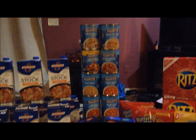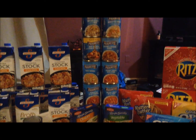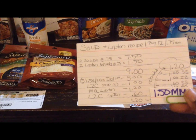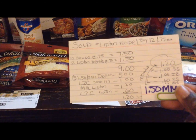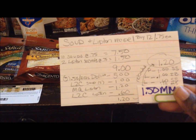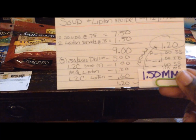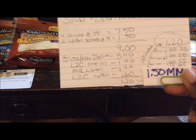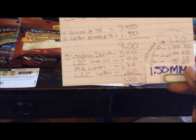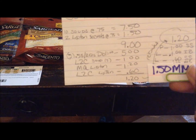The Progresso Soups and the Lipton Recipe Secrets are on sale this week. When you purchase 12, they are $0.75 apiece. I purchased 10 cans of soup and two boxes of Recipe Secrets. 10 cans at $0.75 comes to $7.50, and the two Lipton Secrets at $0.75 comes to $1.50 — so $9.00 for 12 products. I had five $0.50 off two Progresso product coupons that doubled to $1.00 off, which was $5.00 in savings. I had a load-to-card coupon for $1.00 off three soups. I had the Lipton manufacturer coupon for $0.60 off two, which doubled to $1.20.